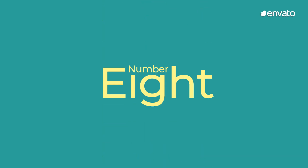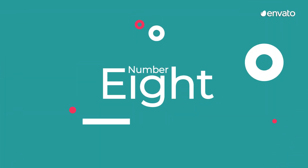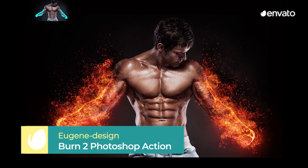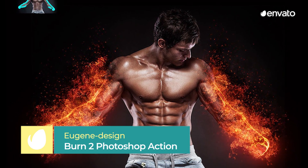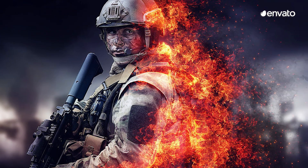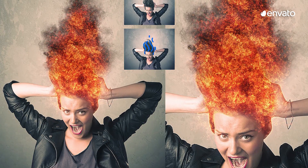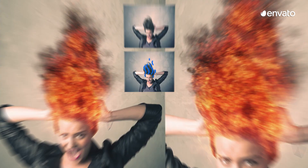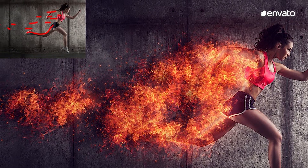Number 8: Burn 2 Photoshop Action by Eugene Design. Flame on! This Photoshop action is reminiscent of a certain Fantastic Four character and would do well as a feature on the cover artwork of a video game or DVD case. Simply draw the area you want the fire to spread across and this Photoshop action will ignite it for you. Keep an extinguisher handy though — just in case.